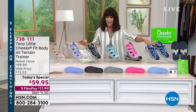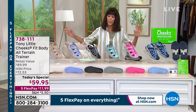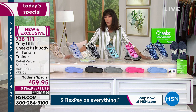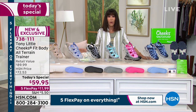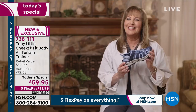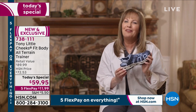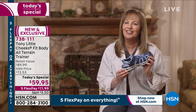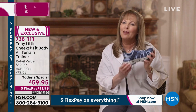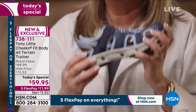The navy, the black, and the sand I'm wearing are way out in the lead. Don't just take my word for it — listen to our expert. Whenever we talk about any trainers from Tony, it's all about fashion meets science. This is the Cheeks Fit Body all-terrain trainer. It's made of super-soft EVA — a very lightweight material with a lot of shock absorption.